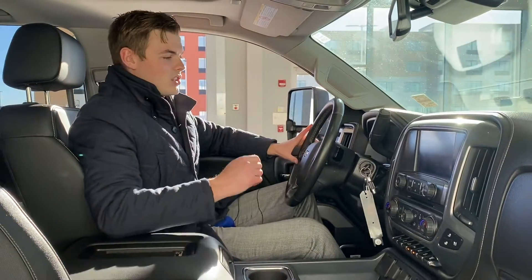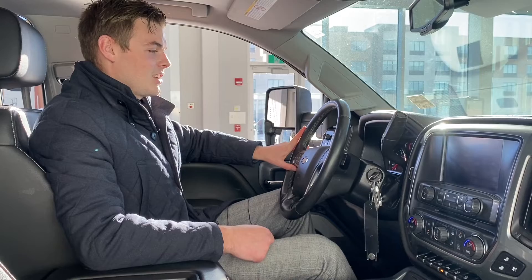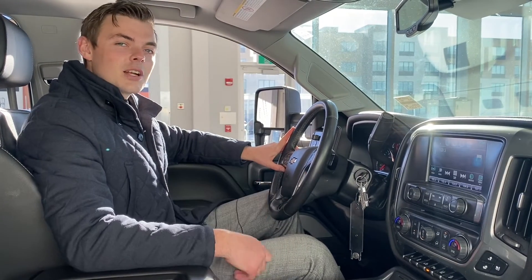One thing I didn't mention is how low the kilometers are on this — only 55,000 kilometers on a 2017 Heavy Duty. Doesn't really get much better than that. Come on down to St. Albert Dodge and check us out.